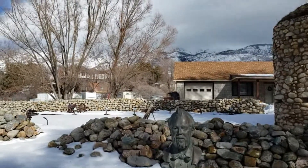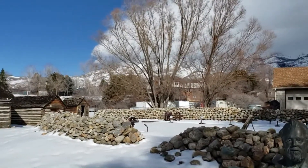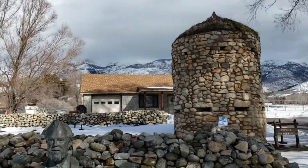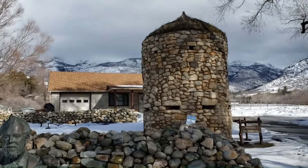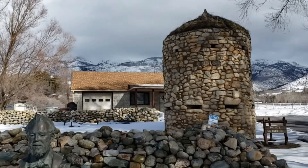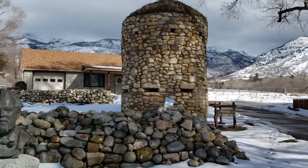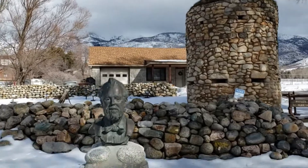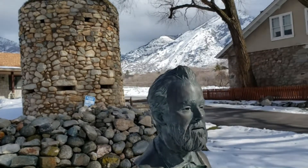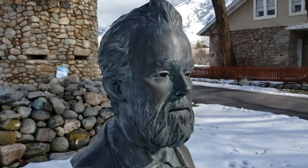He was working on the Salt Lake Temple when it was being built, which is pretty far away. He was walking there from here in Alpine, which is really far. He ended up having his leg injured — I think it was kicked by a horse or a cow or something. He ended up building himself a wooden leg and continuing to walk there every day. He's the one that carved 'Holiness to the Lord' on the east tower. Quite the dedicated man.